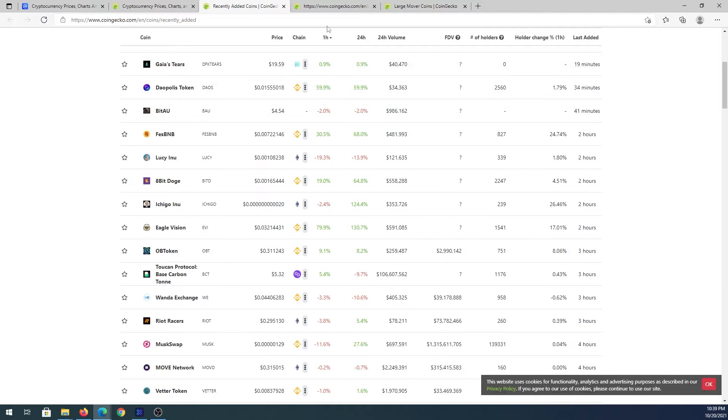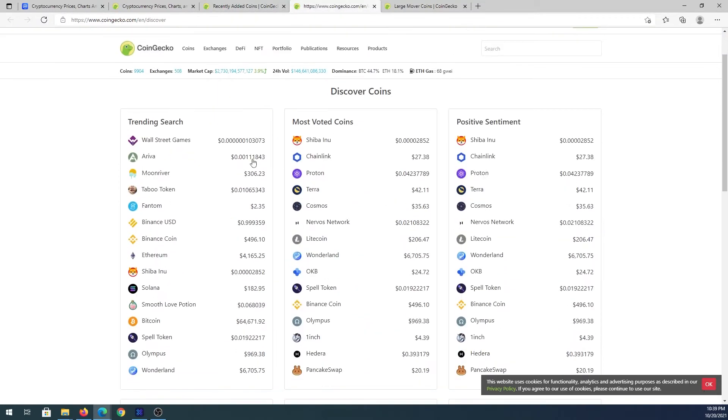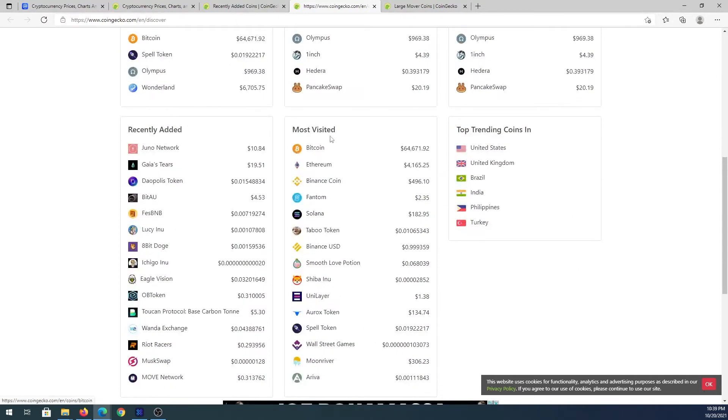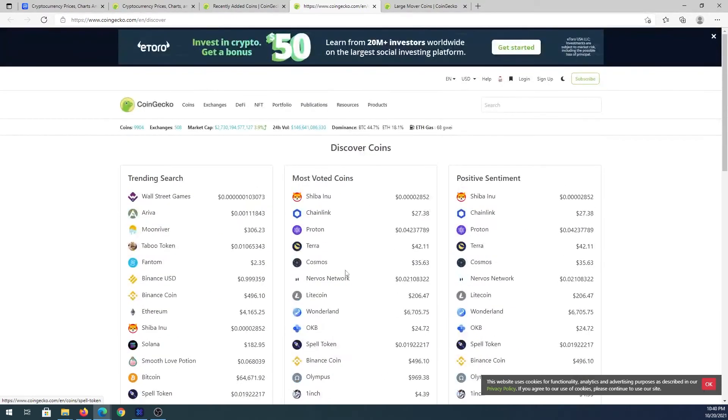The Discover tab shows trending searches, most voted coins, positive sentiment, recently added, most visited, and top trending coins by country. I usually look at trending coins. Right now Bitcoin is the most visited coin because it was pumping today. You can scroll down to see other coins as well.